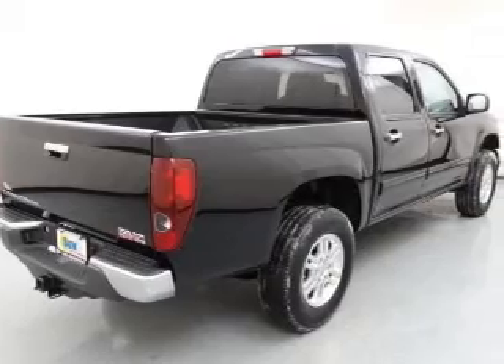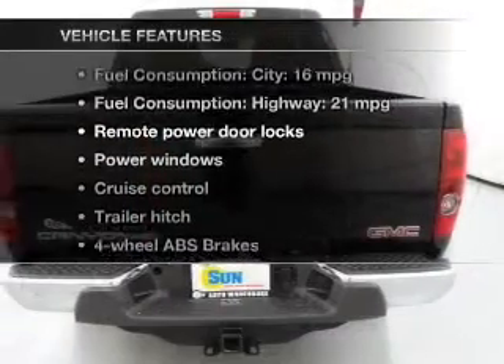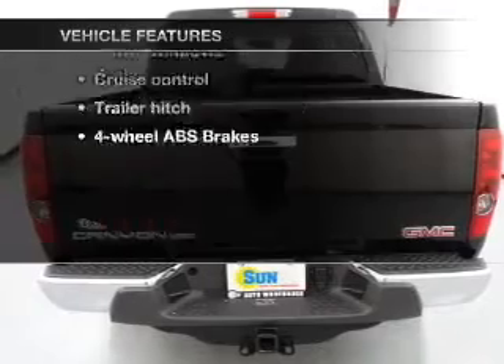The anti-lock braking system will keep you safe on the road. And with these notable features, you won't want to miss out on the opportunity to own this amazing ride.